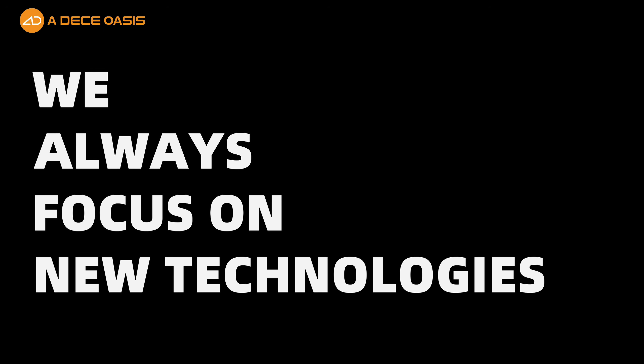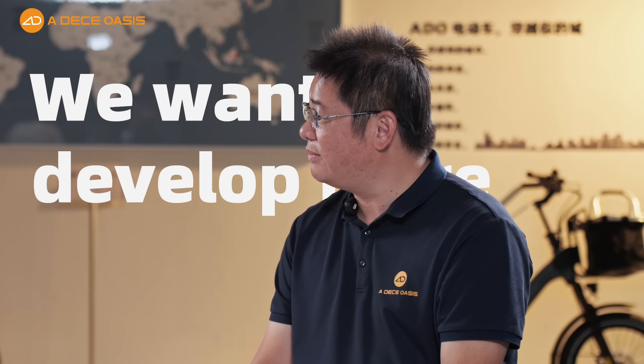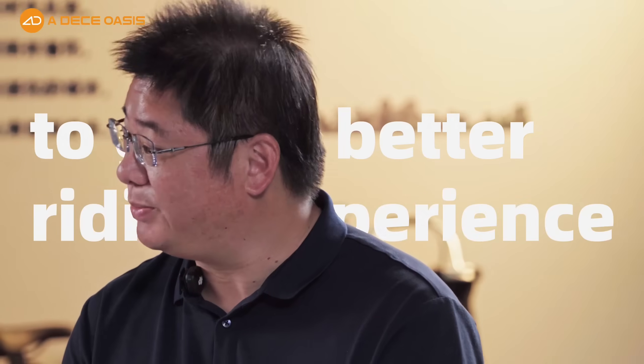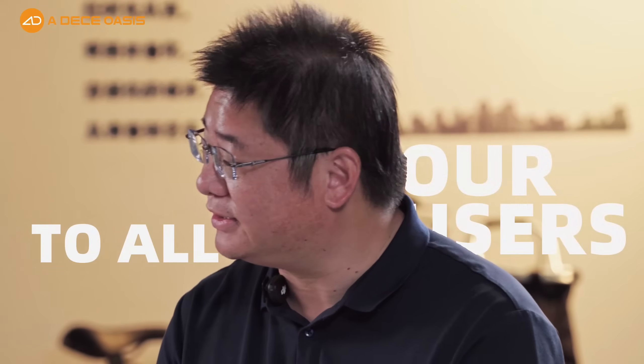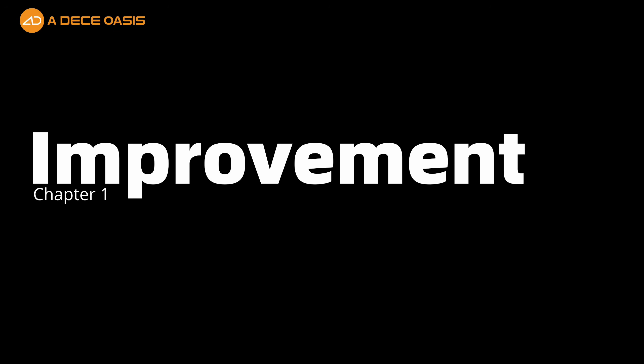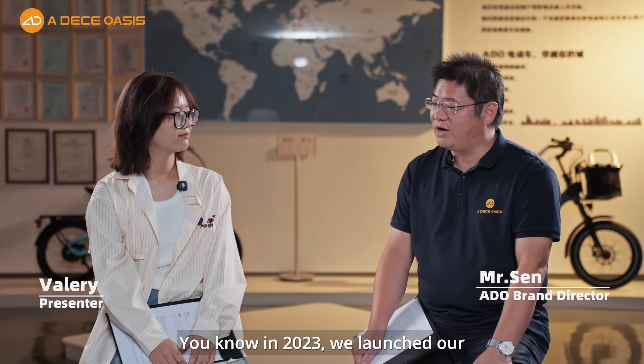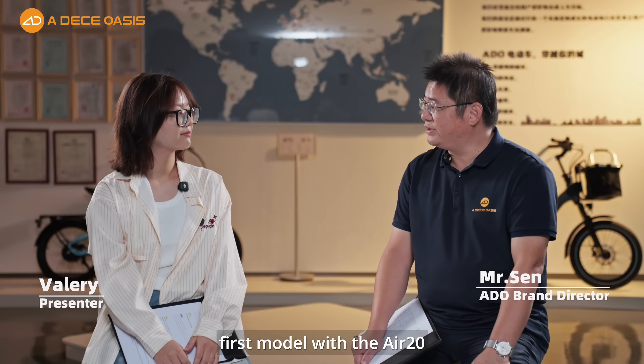We always focus on new technologies. We want to develop more new technologies to give a better and better riding experience to our users. In 2023, we launched our first model, the L2.